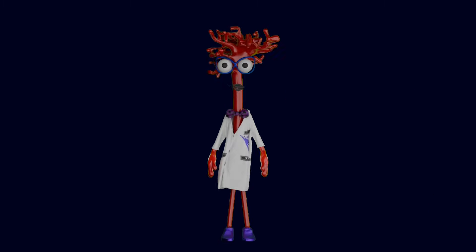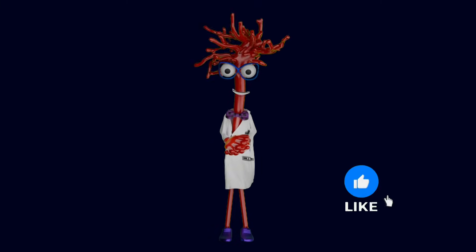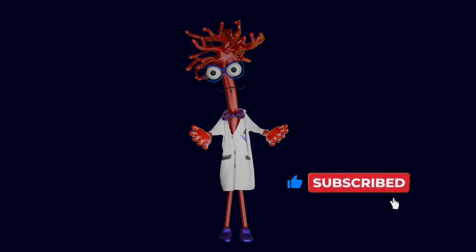I'm Dr. Angio. If you're worried about keeping your brain sharp as you age, hit subscribe because today we're going to look at Alzheimer's through a completely different lens — your blood vessels.